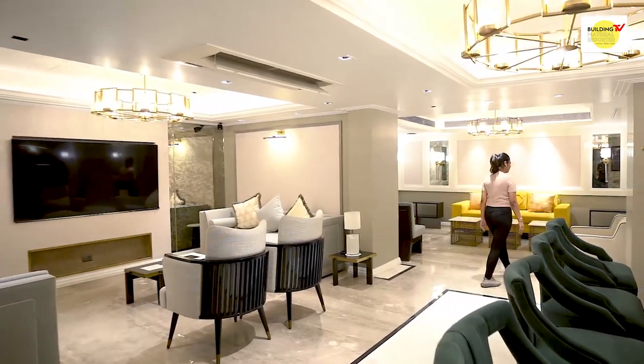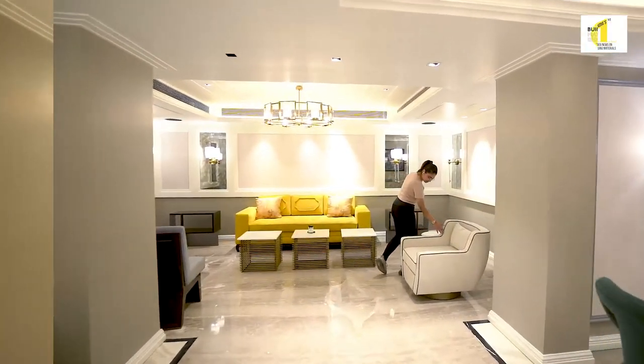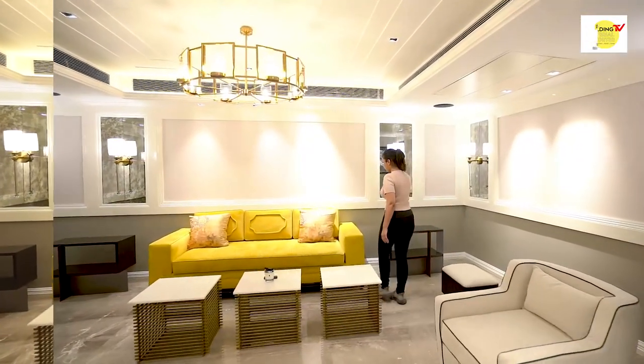Today we are sitting here at Hudson Residence. It's a 12,500 square feet luxury home located in New Friends Colony, New Delhi.